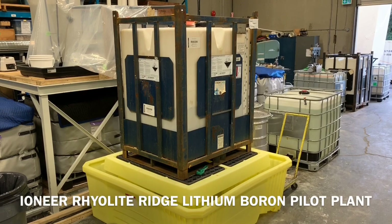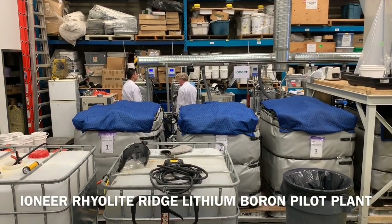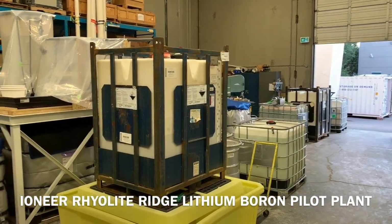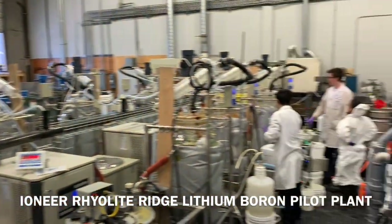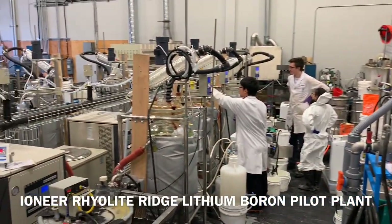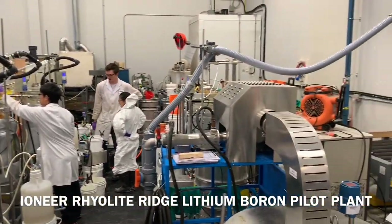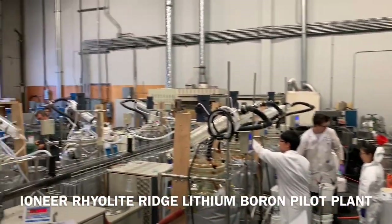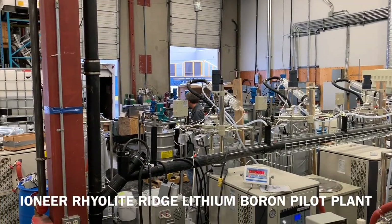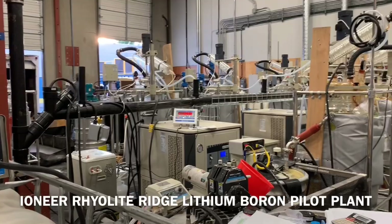This is the vat leaching portion of the pilot plant where we do the extraction of lithium and boron from the ore. It is undertaken in eight vats here, using vat leaching with sulfuric acid. The next part of the pilot plant is the evaporation crystallization circuit, where we remove sulfate salts, concentrate lithium to a higher concentration, and recover remaining boric acid. Over there is the lithium circuit where we produce the lithium carbonate and recycle solutions to maximize lithium carbonate recovery with minimal losses of lithium.